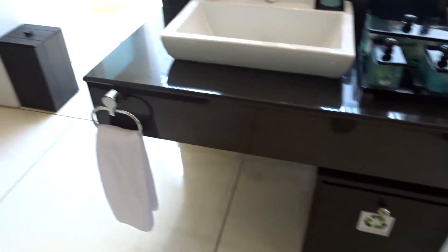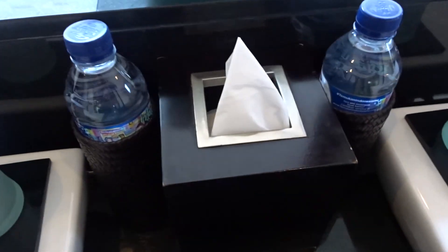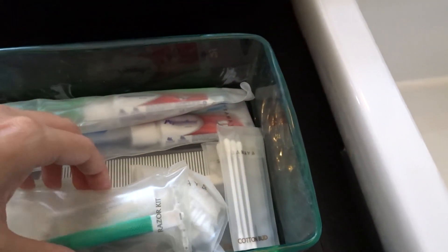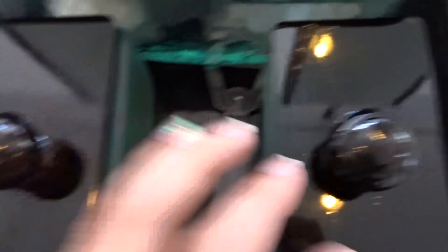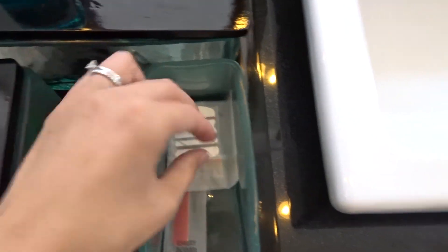That's a recycling bin there. We have hand soap and complimentary bottles of water. There are two flannels, and in here we have toothbrush and toothpaste, cotton buds, a razor kit, a shower cap, and some cotton pads. This one has shaving foam, and in this one a small bottle of Listerine. There's also a sewing kit and an emery board.